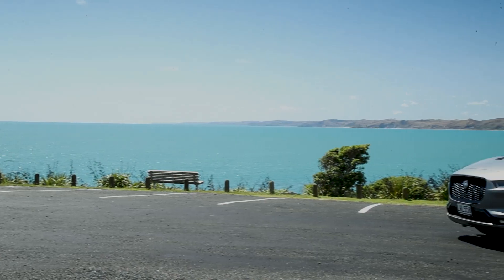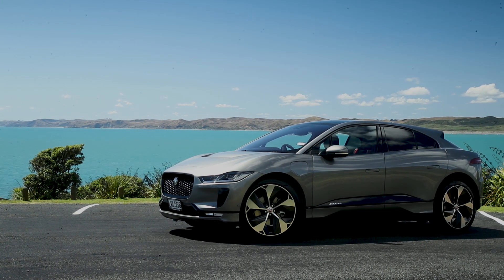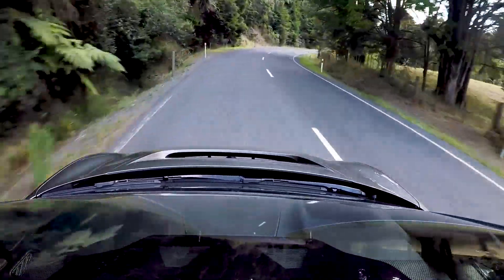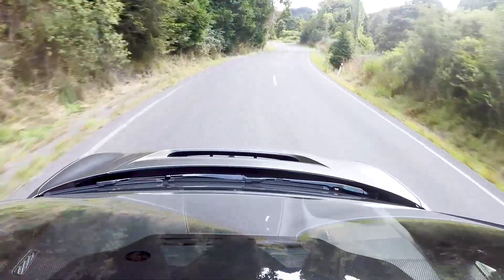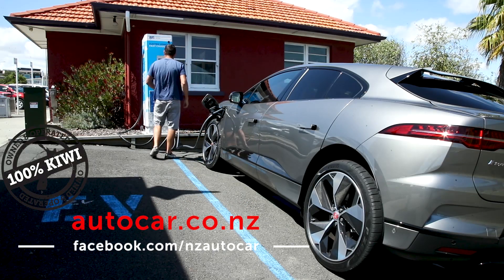This I-PACE has plenty going for it, including proper Jaguar dynamics and performance. It might not go quite as far as they claim, but the range and recharge times will suffice for most. New Zealand just needs to get on and install more charge points.